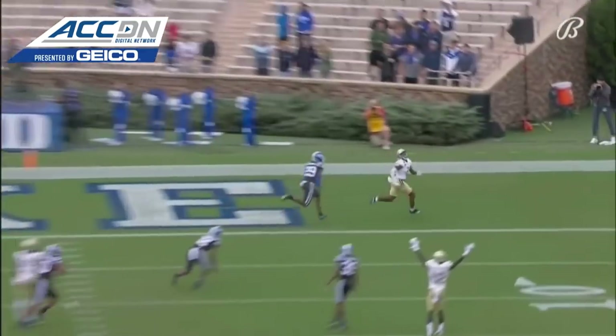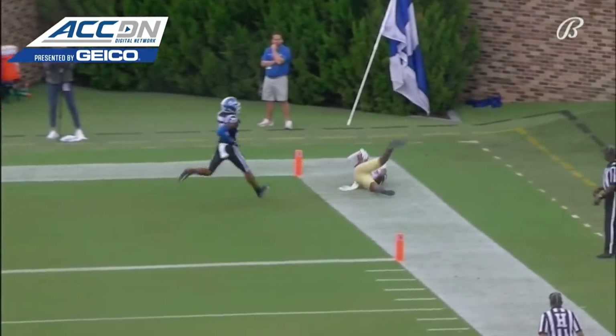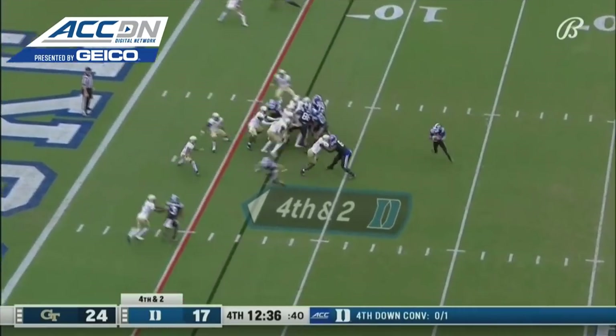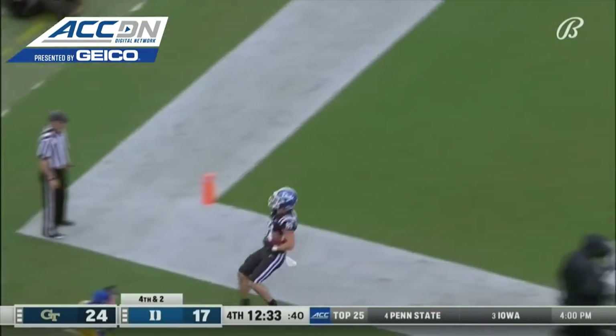They've got to respect that play-action pass, setting up protection. And how about this beautifully thrown touch pass on fourth down? Holmberg still has it. He throws it near the goal line and in for the touchdown.